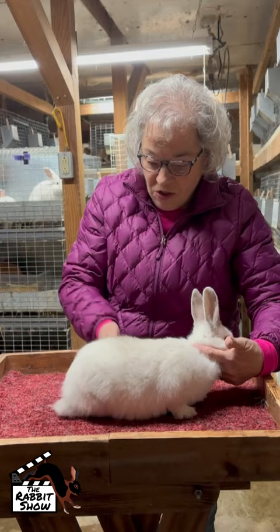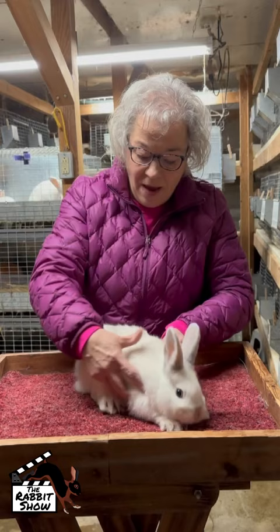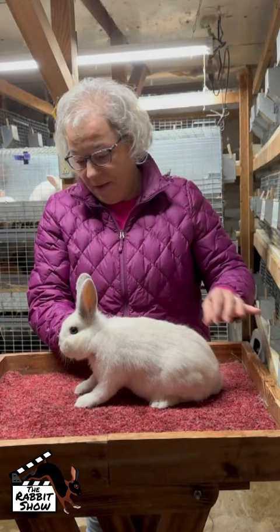That's going to change quite a bit as she develops. She's three months old and she's showing me everything I want to see in a young junior like this. She's got nice shoulders, so I'm getting those parallel side lines. Her top line when she sits up is very nice. She's got a really cute head and nice ears.